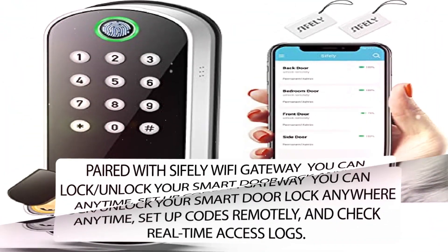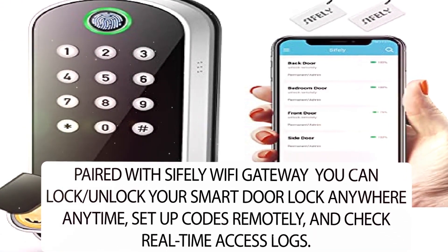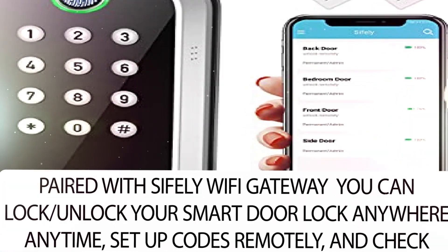Paired with Sifli Wi-Fi gateway, you can lock and unlock your smart door lock anywhere, anytime, set up codes remotely, and check real-time access logs.